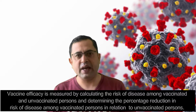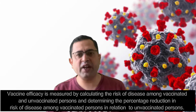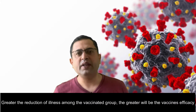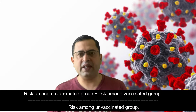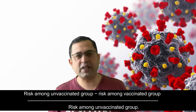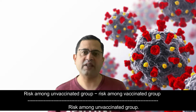Vaccine efficacy is measured by calculating the risk of disease among vaccinated and unvaccinated persons and determining the percentage reduction in risk of disease among vaccinated persons relative to unvaccinated persons. The greater the percentage reduction of illness in the vaccinated group, the greater the vaccine's efficacy. The formula is: risk among unvaccinated group minus risk among vaccinated group, divided by risk among unvaccinated group.